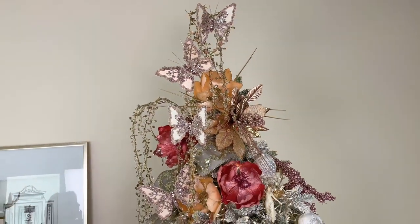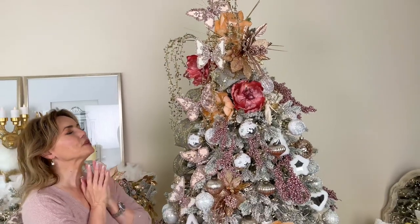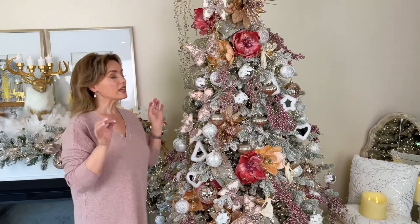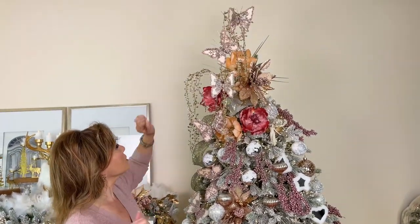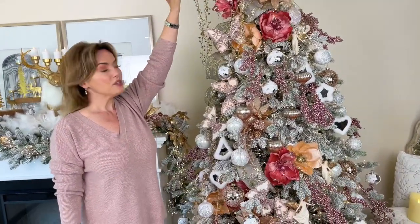This tree is amazing — soft, pretty, formal, beautiful. This is the kind of tree that I often say, if they had a Christmas tree at Versailles, this should be the tree. It's just beautiful and rich and amazing. Let's start at the top.